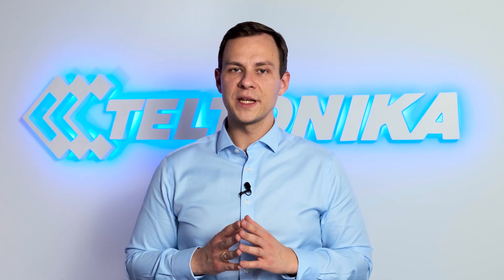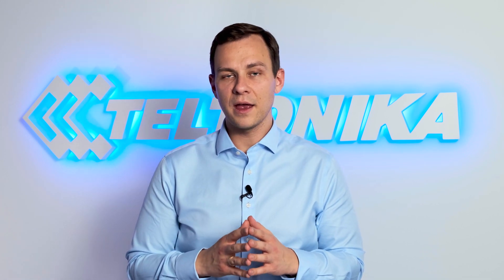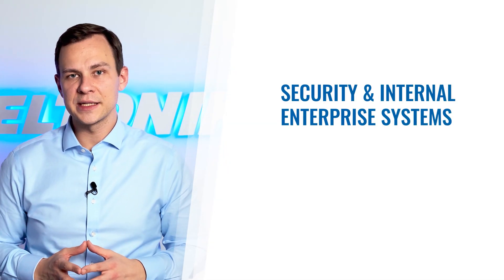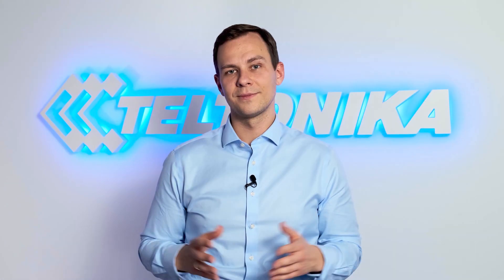From the whole team at Teltonika Networks, we wish you to stay safe, healthy, and productive. In the following videos, we will analyze further technology challenges of working from home, including security and internal enterprise systems, scalability and ease of deployment. See you soon.